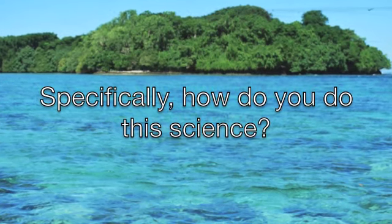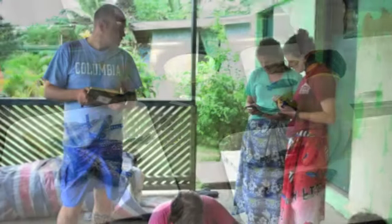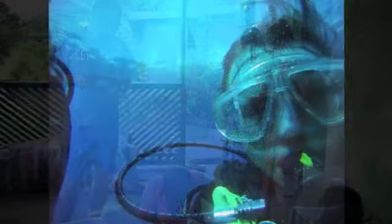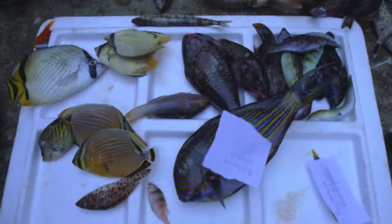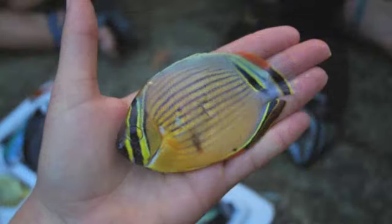The way that we ask these questions is by using DNA information. We can't follow around a bunch of baby fish as they drift across the world, so instead we study their genes. To do this, our lab has sampled throughout Melanesia, using a combination of fieldwork and museum collections to study how fish move in space and time.